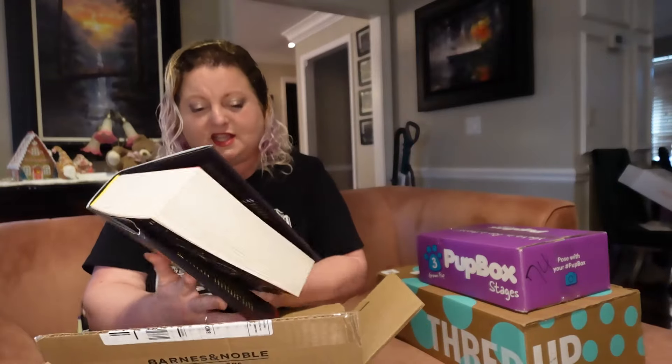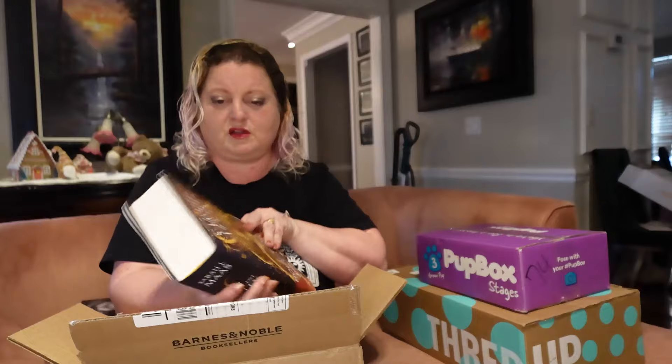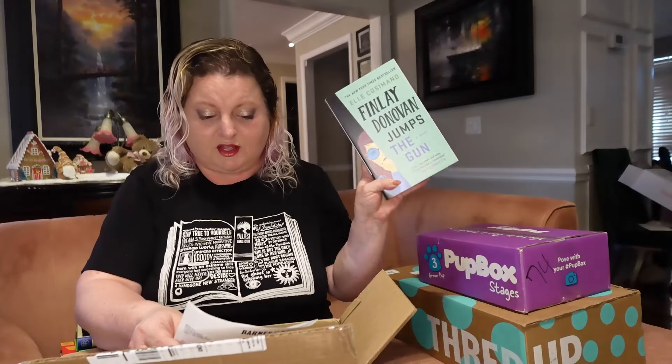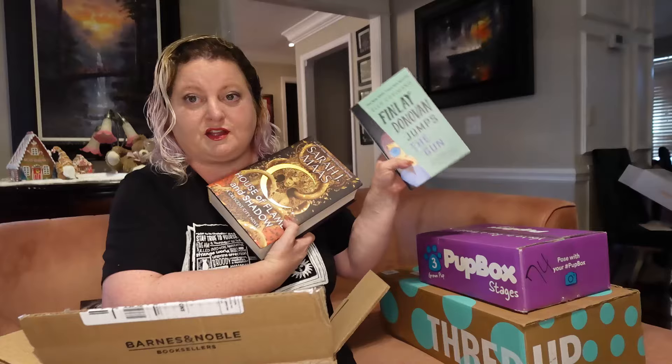This thing is thick. They charged the wrong price again. The regular price for this was $32 and I was supposed to get 25% off, but instead they charged me $40.50. And this other book — Finley Donovan Jumps the Gun — I actually already got from Book Outlet. The regular price is $18 and they charged me $24.30. So I'll be getting the price corrected on this one and returning the other.